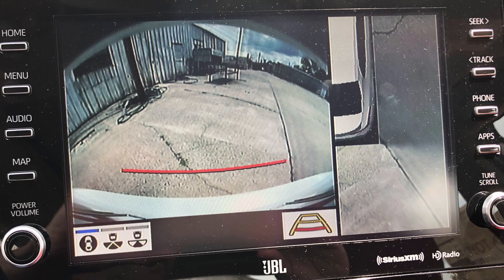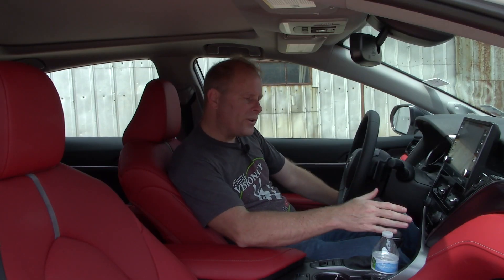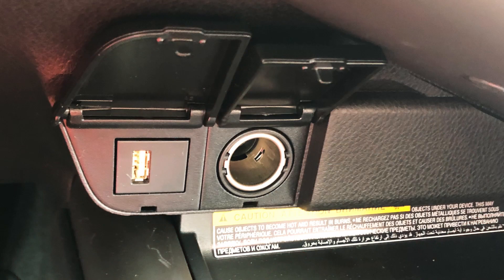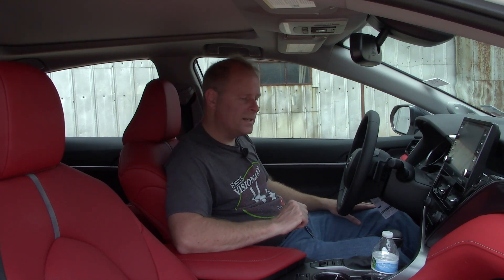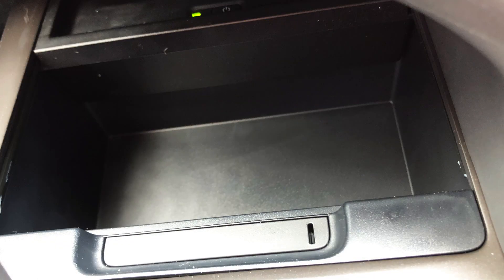You've got dual zone climate control that you can sync together if you wish. There's connectivity up here — I'll show that on the screen. One thing I really like is what Toyota has done with the wireless charging pad. It's not just a wireless charging pad — it's one of those multitaskers I often talk about, because there's also hidden storage space underneath it, neatly tucked away.